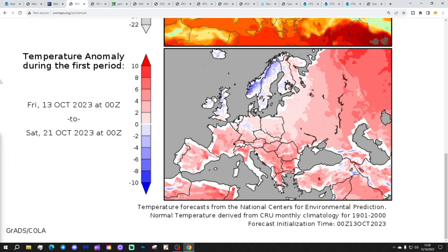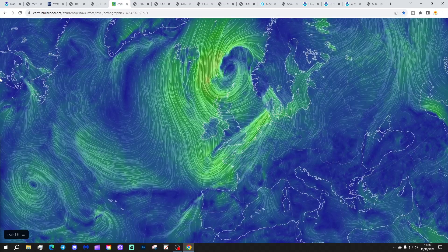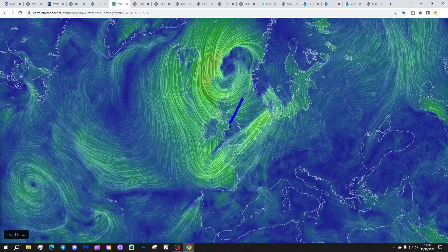Temperature anomalies from the 13th to 21st of October — we're going to be below average in many areas, but a little bit above average down in the south. Precipitation anomalies from the 13th to 21st of October — drier than average in the northern half of the country and a little bit wetter than average for England and Wales. Looking at the latest windflow map from earth.nullschool.net, there's an active weather front through here. Ahead of it, it's warm with winds coming in from the southwest.